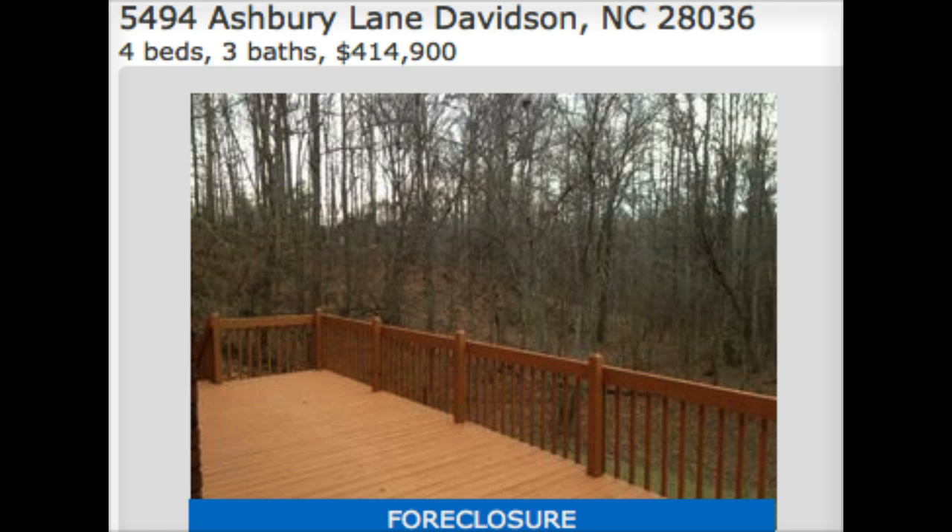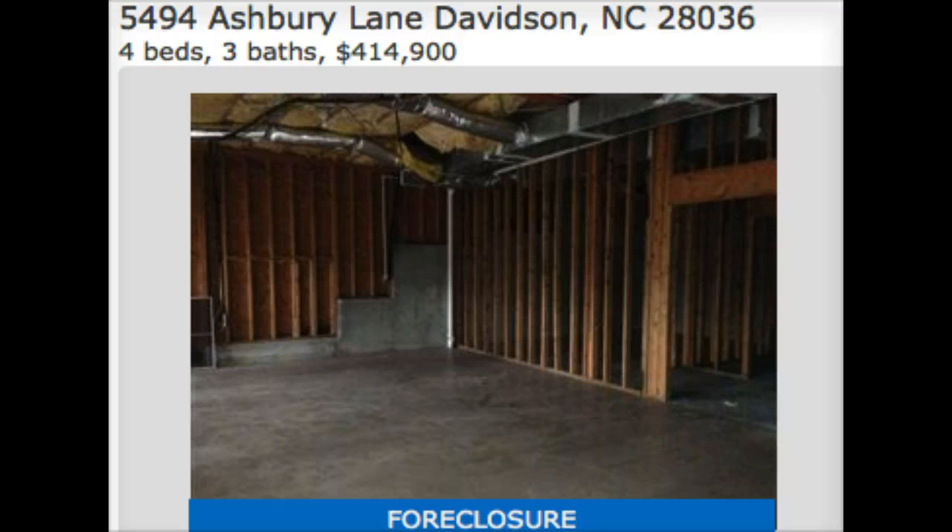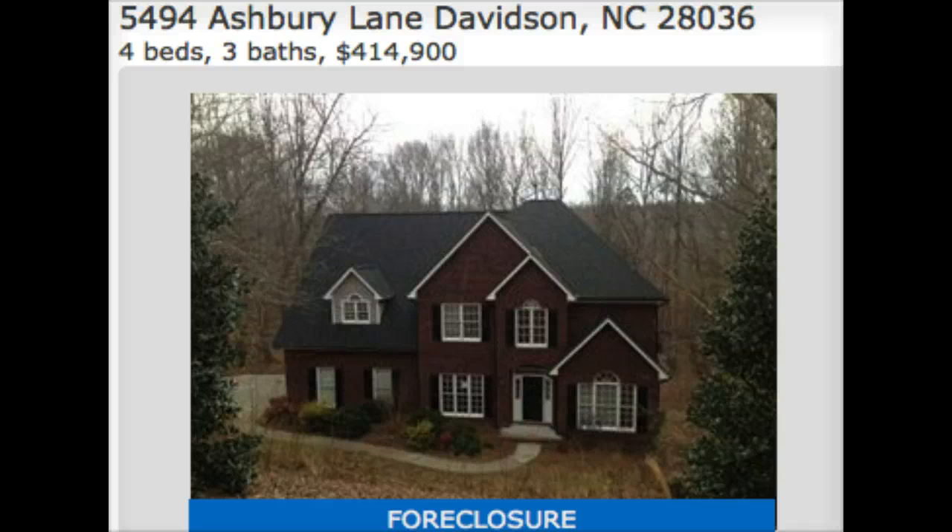You can see here it's wooded and treed all the way around. You got a big, nice deck there, a very nice big open kitchen, and a large basement. So if you're looking for a basement home, a good deal in Davidson.